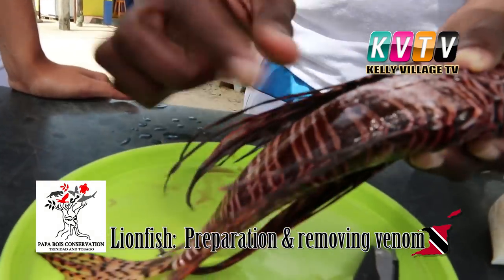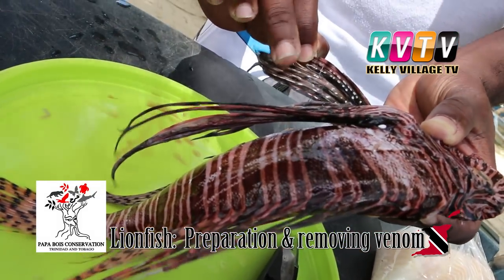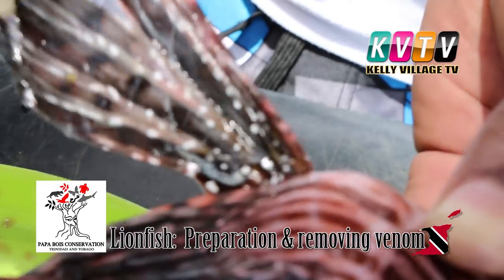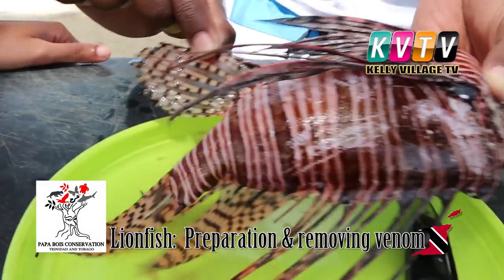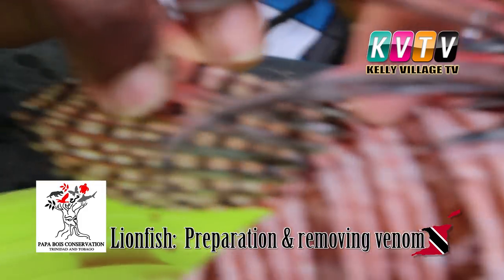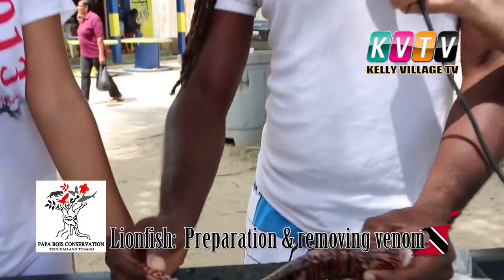Below the pectoral fins we have the pelvic fins. Most of it is soft and fleshy, but at the very end there's one you want to look out for — it has a spine with a venom payload, one on either side. In the back, this fin also has a venom payload in these two, sometimes three spines. The tail fin has no venomous spines in it.